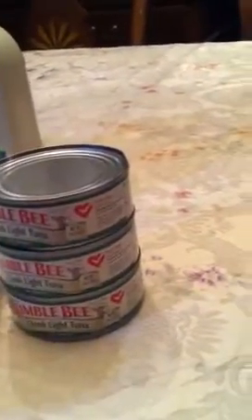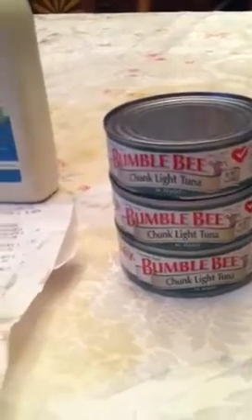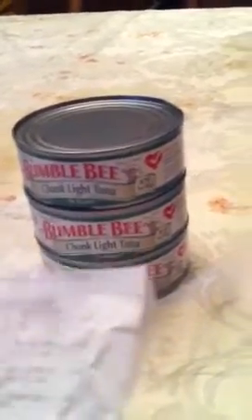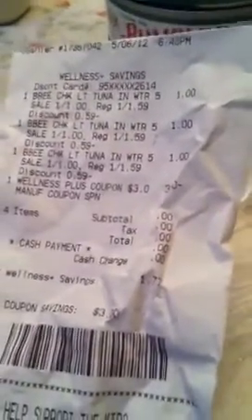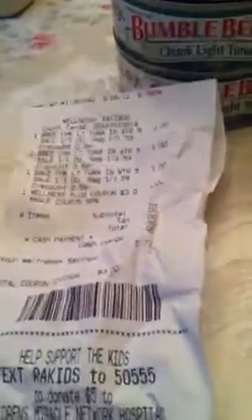I had $3 in UP rewards that were expiring today. I didn't really have any deals or coupons, so I just grabbed three Bumblebee Tunas, which were on sale for $1 each, and then I used my $3 UP reward, making that absolutely nothing — it was zero. That was it for Rite Aid.